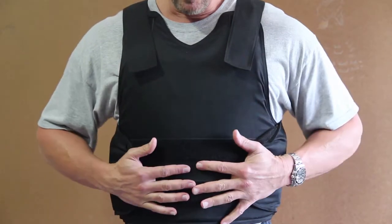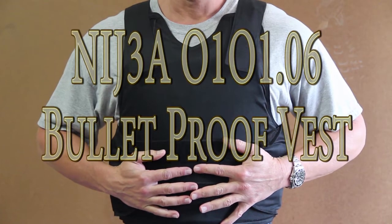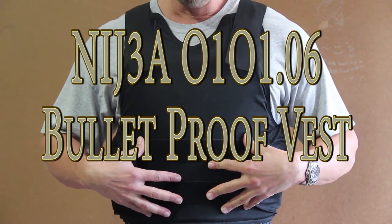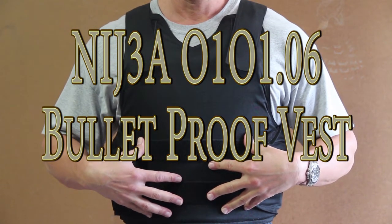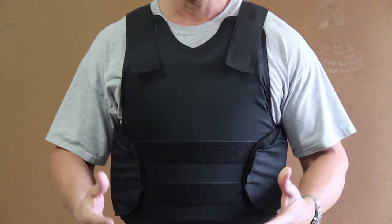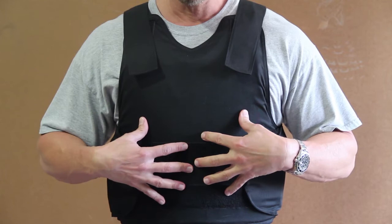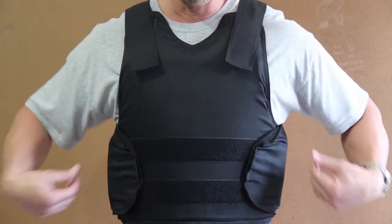Today I'm wearing a NIJ 3A extra-large bulletproof vest. It is the 0101.06 standard, which is the newest NIJ standard for bulletproof vests. It has front protection, rear protection, as well as side protection.